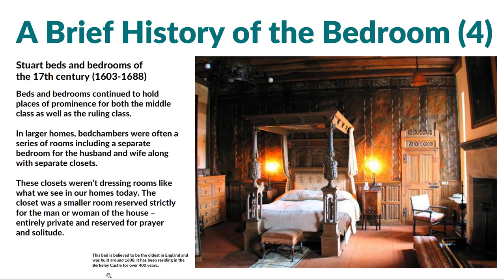At the time, the closets weren't like dressing rooms as we might see today. The closet was a smaller space, actually reserved for the man or woman of the house — private and used for prayer and solitude. In this image, we actually happen to see the oldest bed in England, at least what it's believed to be, built around 1608. It's been in Berkeley Castle for about 400 years.